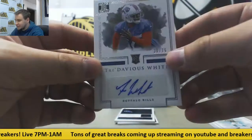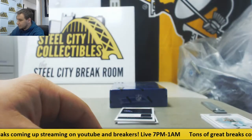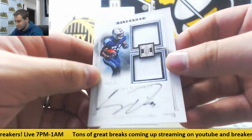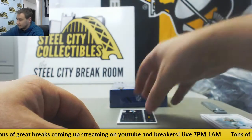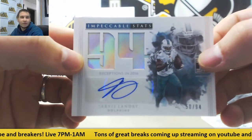Next auto is a rookie 30 of 75, Tredavious White for the Bills. Next, one nice dual patch auto here, 41 of 75, Corey Davis for the Titans — unfortunately one-color patches on that one. And we'll finish it off with Impeccable Stats, 50 of 94, Jarvis Landry for the Dolphins.